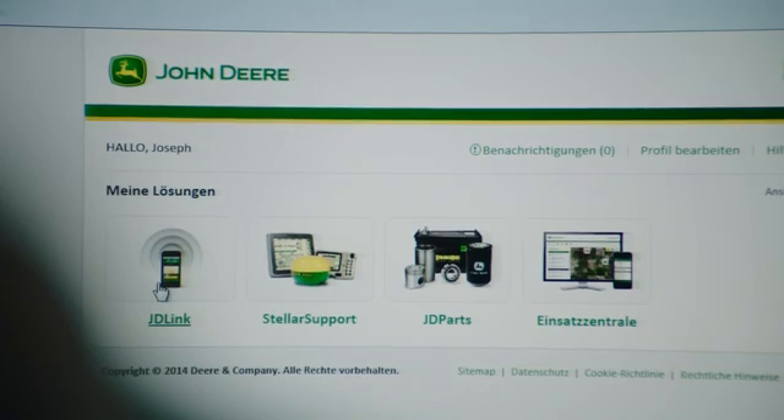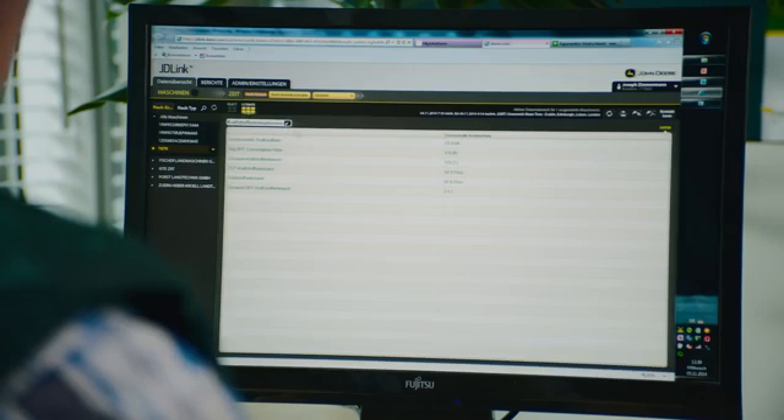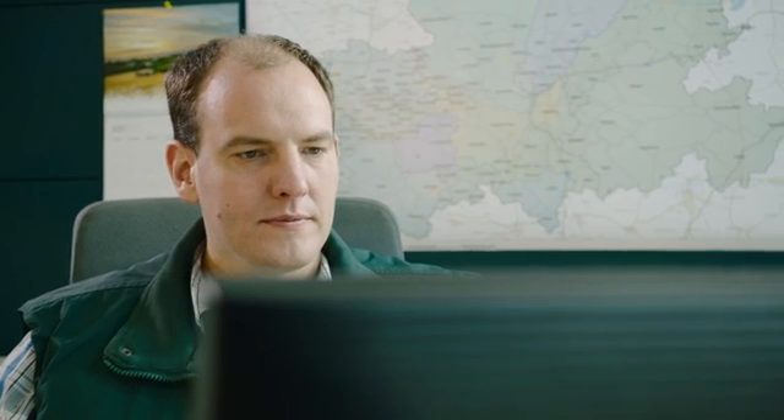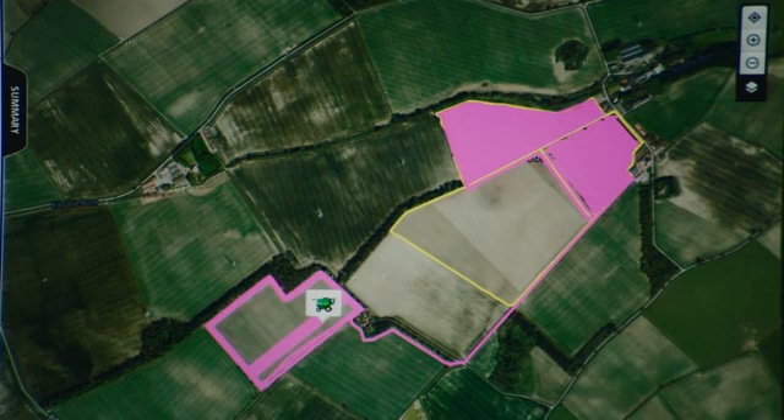You can also use JDLink on myjohndeere.com to monitor your entire fleet of harvesting equipment. Their position, their progress, utilization of their capacity and their fuel consumption can all be monitored.